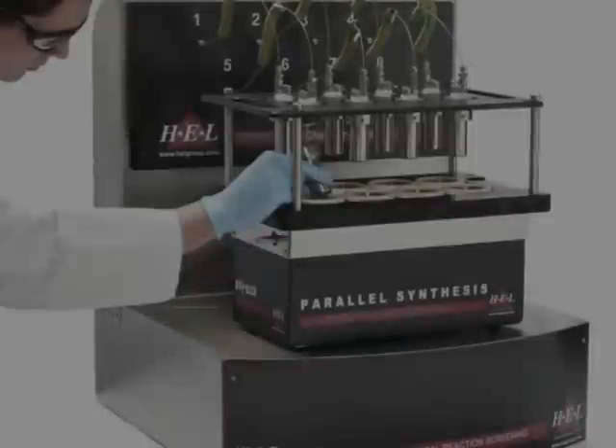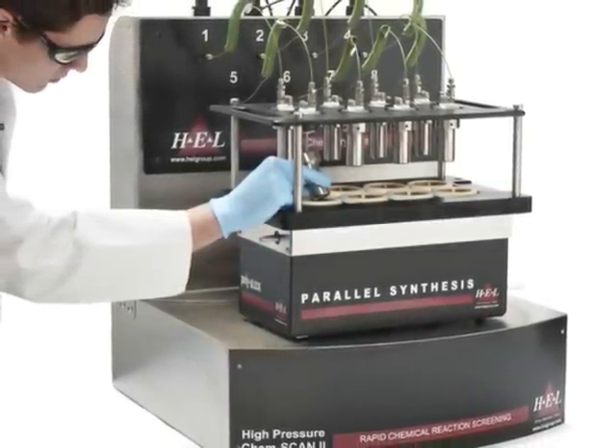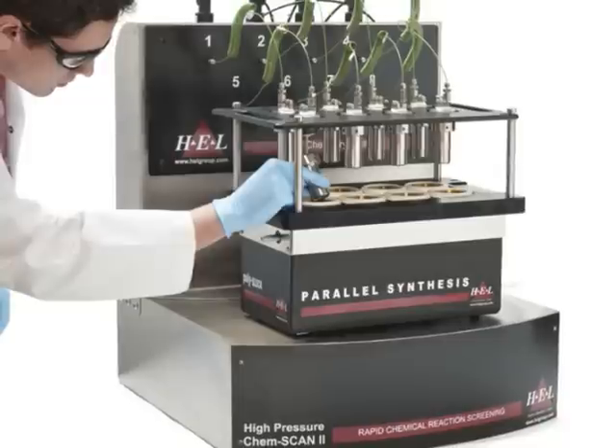Operation requires no knowledge of pressure fittings as no connections are broken, and is totally automatic, including inert purge before and after reaction.